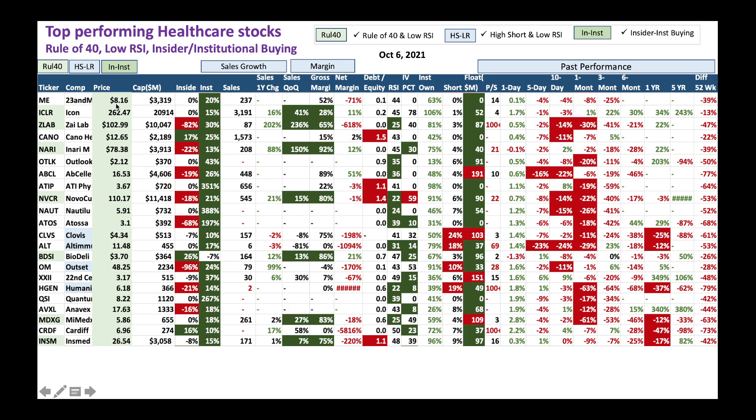We got a few more like ZLAB, NARI, NOVACURE - one of my favorite stocks. It's down right now with RSI at 22, telling you it's completely oversold. You could buy some NOVACURE and sock it away. You could also look at BDSI - down big time - and MDXG, INSMED. All of these stocks have got high institutional or high insider buying. Low RSI - you could sock it away.